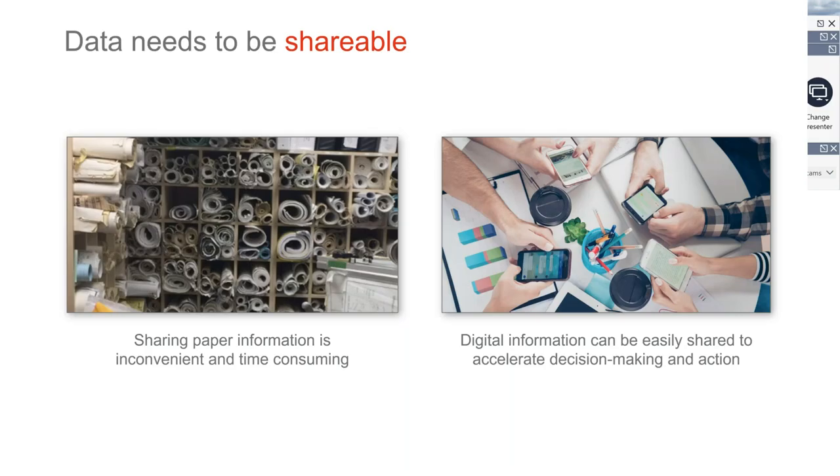Your stuff has to be shareable. Think about how easy it is to grab paper or even find paper to share with somebody. It's typically not convenient — it's all over the place. Even if you have it organized with cubbies and drawing sets, that doesn't mean the most recent one has been filed. It's probably sitting on your desk, or on John's desk, or Betty's desk. Managing all of that information and then being able to share it is tough.